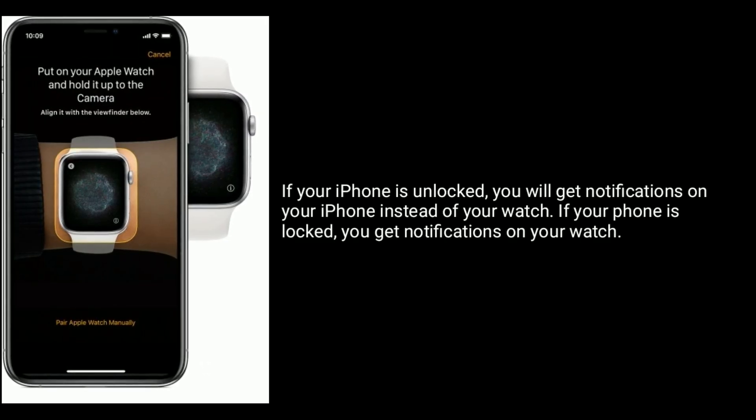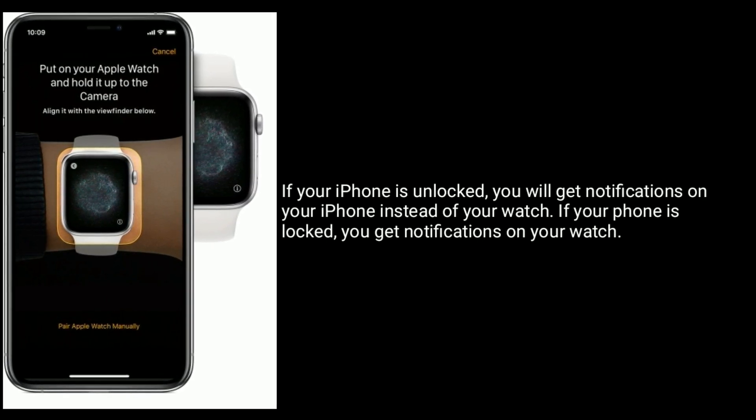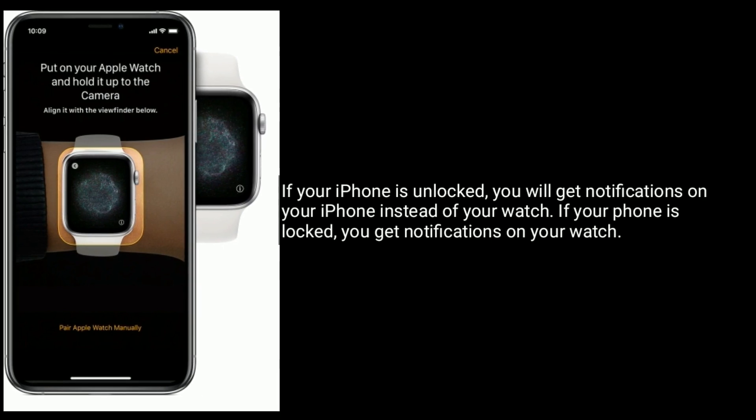If your iPhone is unlocked, you will get notifications on your iPhone instead of your watch. If your iPhone is locked, you get notifications on your watch.